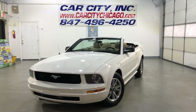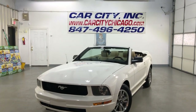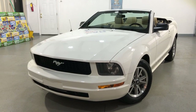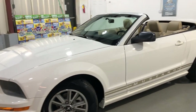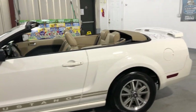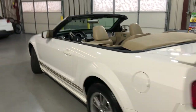Hey guys, please take a look at another super nice and clean new arrival at Car City in Palatine — a beautiful, super nice and clean 2005 Ford Mustang, two-door soft top convertible coupe with just 71,000 miles on it.